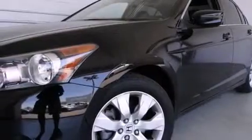Air conditioning with automatic climate control, full power accessories, dusk-sensing headlights, speed-sensitive wipers, and this vehicle has less than 71,000 miles.